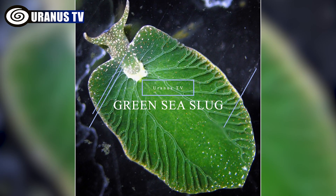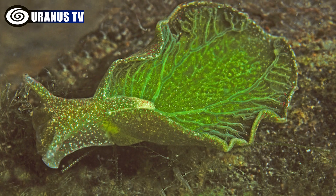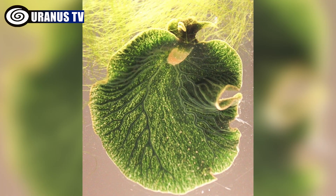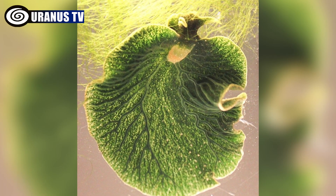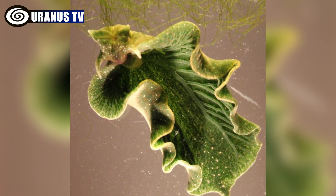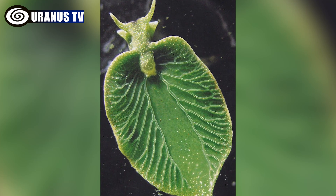Number 3: Green sea slug. The green sea slug, also known as Elysia chlorotica, is a unique hybrid that incorporates genetic material from the algae it eats into its own DNA. This creates a plant-animal hybrid capable of both consuming food like an animal and using photosynthesis to generate nutrients.